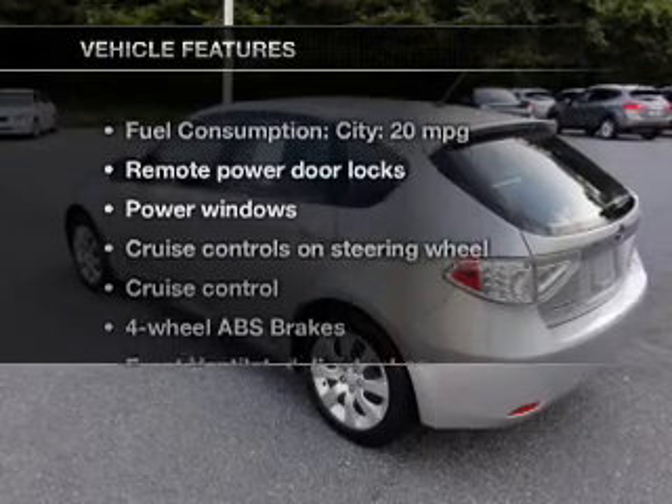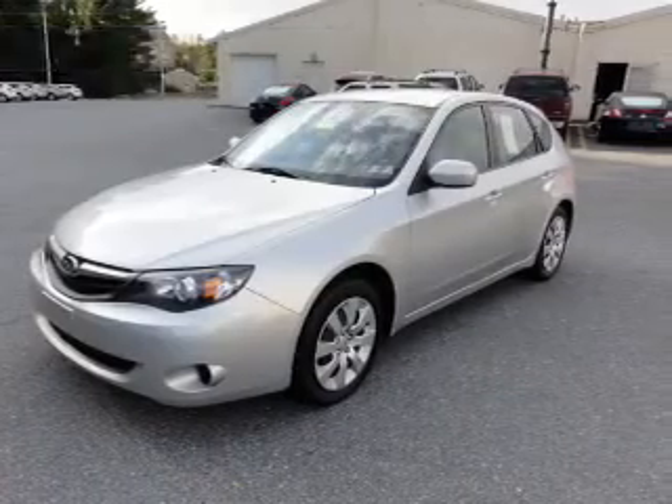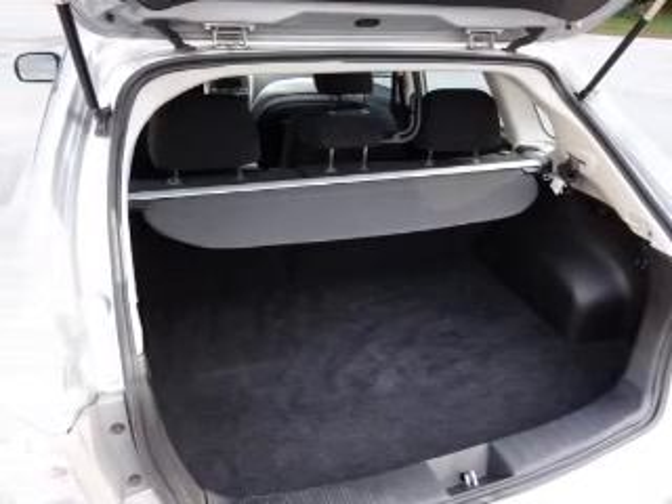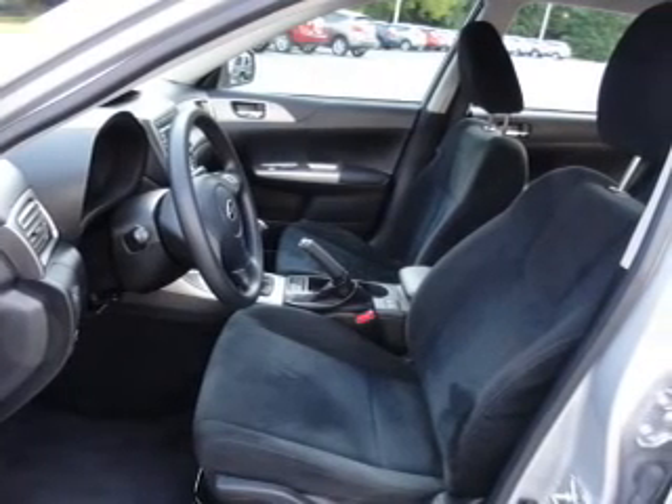And with these notable features, you won't want to miss out on the opportunity to own this amazing ride. Keyless entry, power door locks, power windows, cruise control, an AM/FM stereo with a CD player, satellite radio, and power mirrors.